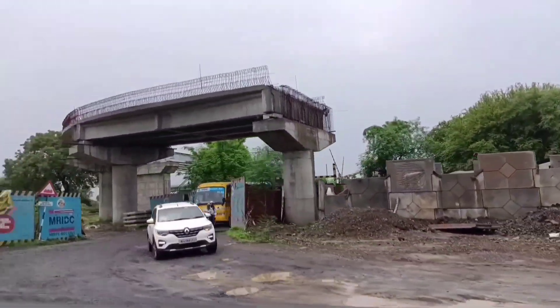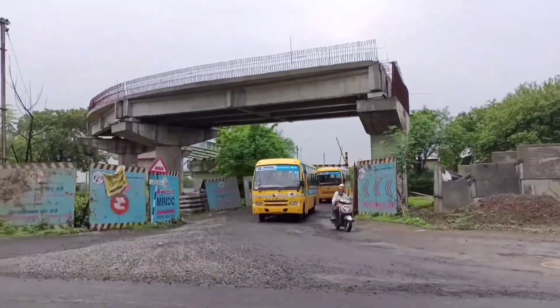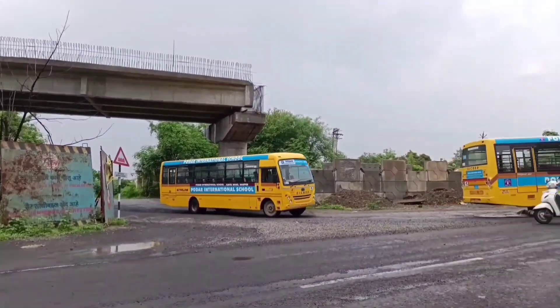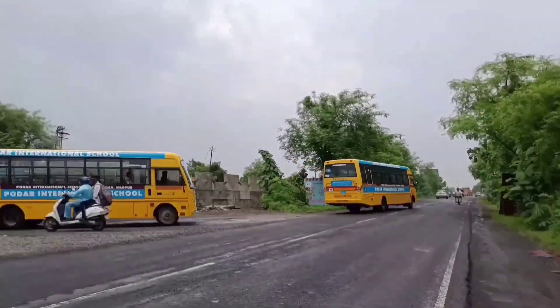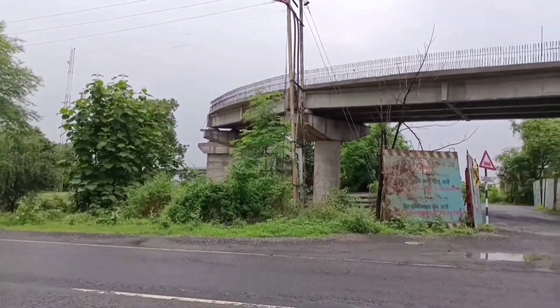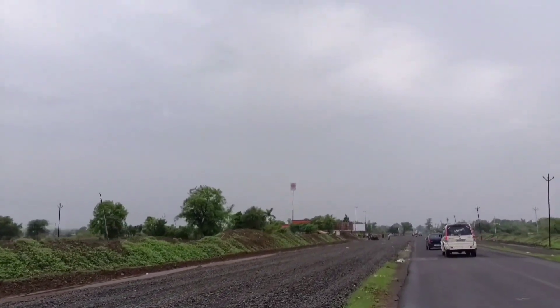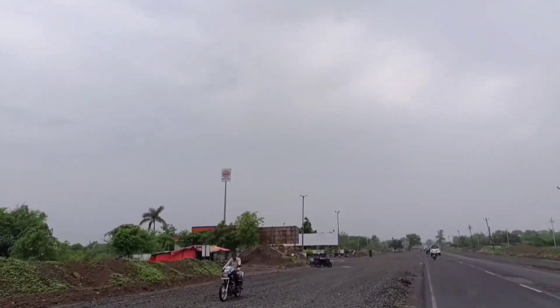You can also see the bridge here. This bridge work is also very much pending, but now you can see how fast the working process is. The bridge landing and starting points are both visible here.